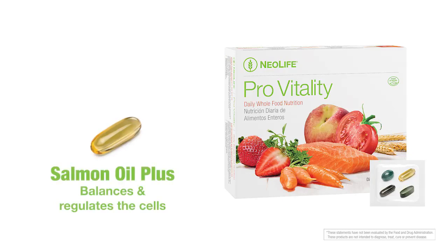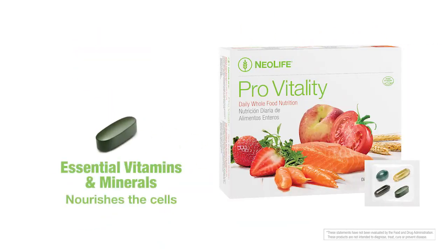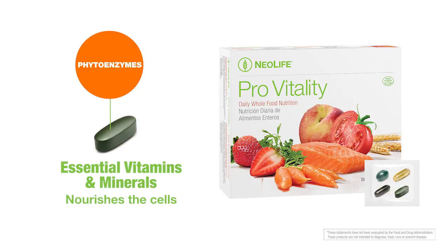Salmon Oil Plus provides omega-3s from fish and was clinically proven to lower inflammatory index by 68%. Finally, our Essential Vitamin and Mineral Complex provides a full spectrum of essential vitamins and minerals, plus phytoenzymes for easy digestion.